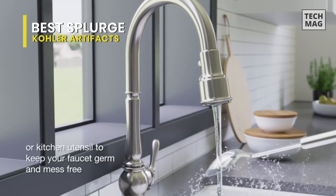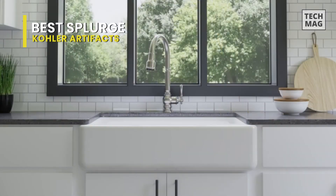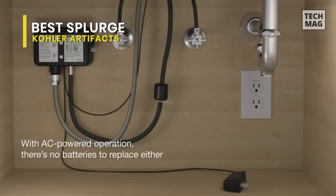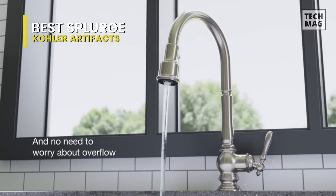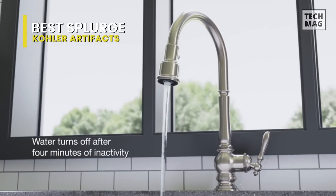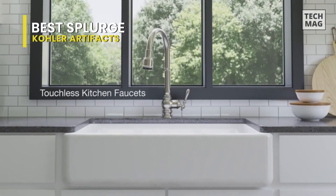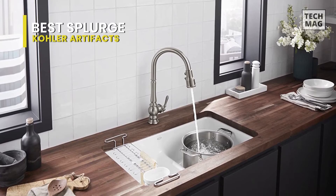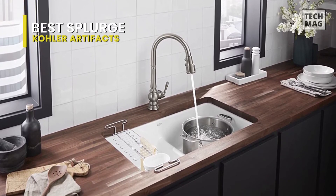Its three-function pull-down spray head with touch control allows you to switch between stream, sweep spray, and very soft spray. The sweep spray creates a wide, forceful blade of water for superior cleaning. Its master clean spray face features an easy-to-clean surface that can withstand mineral buildup, while its high arc rotating spout offers superior clearance for filling pots and cleaning.